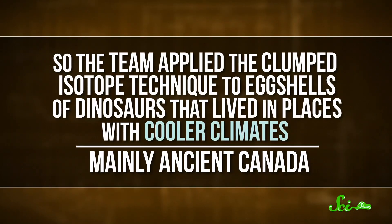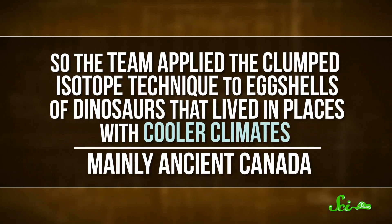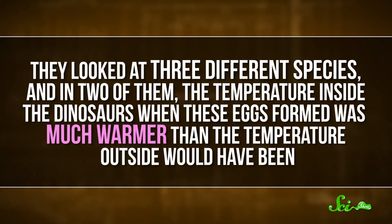So the team applied the clumped isotope technique to eggshells of dinosaurs that lived in places with cooler climates, mainly ancient Canada. They looked at three different species, and in two of them, the temperature inside the dinosaurs when these eggs formed was much warmer than the temperature outside would have been. In fact, at 36 degrees and 44 degrees, both temperatures were in line with what we see in endotherms today.